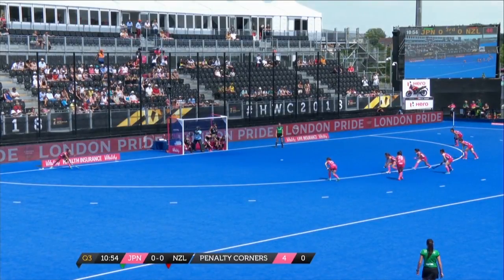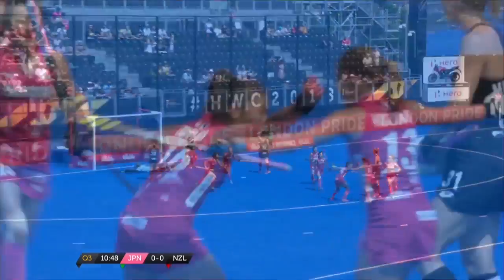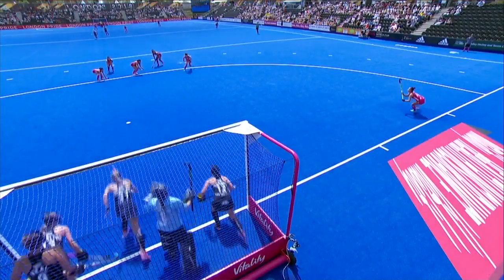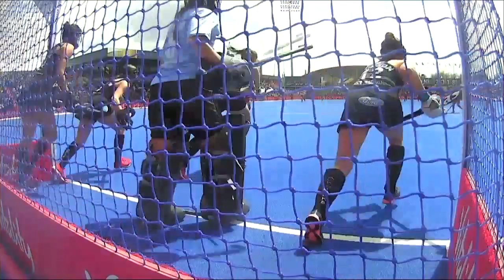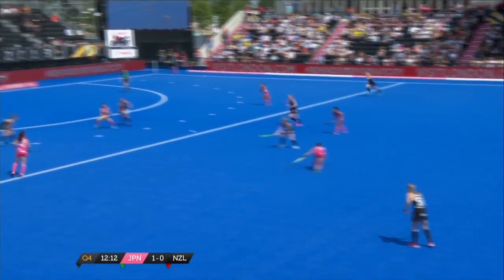It looks like he's taking up position on the right now — they shift to the left-hand side. They've gone to the left-hand side, a castle comes in and they've scored. Aikawa makes it Japan 1, New Zealand 0. And this is the goal they've been waiting for and working for — a lovely straight slap just underneath the ball, a little bit of an open face on the stick as she slides through.